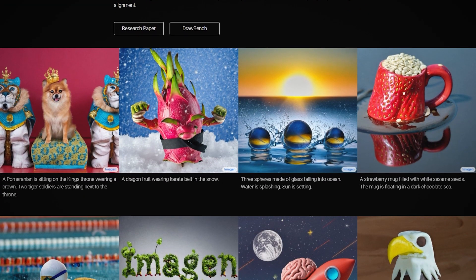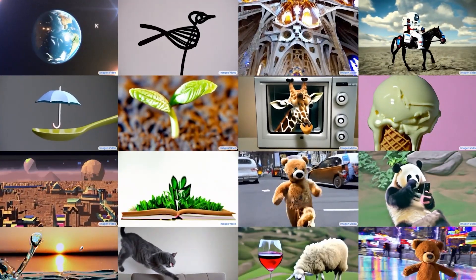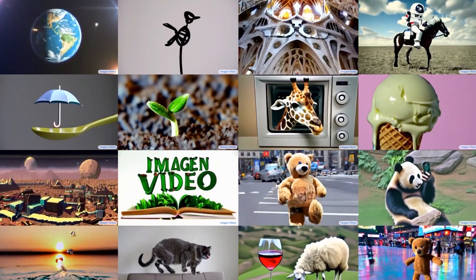This is thankfully not being released yet, meaning us animators still have time to switch jobs. I mean, look at this — this is insane. When they release that to the public, it is going to shake the earth, at least in the creative industry.